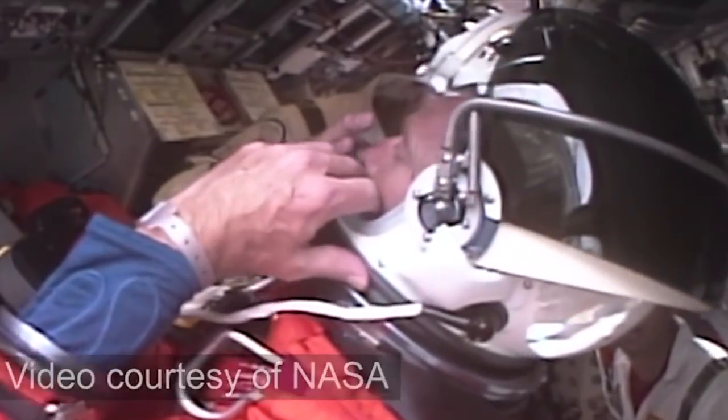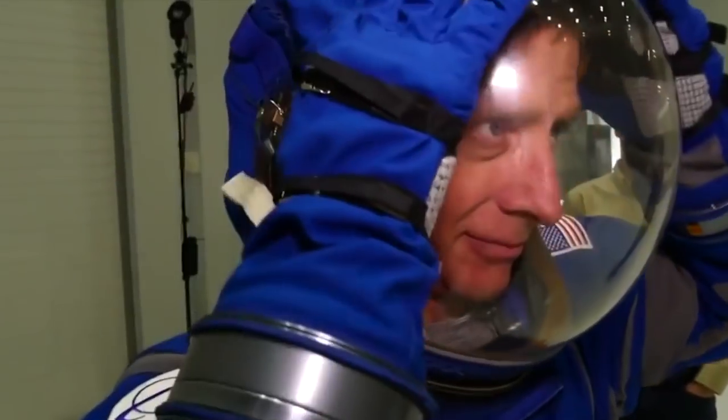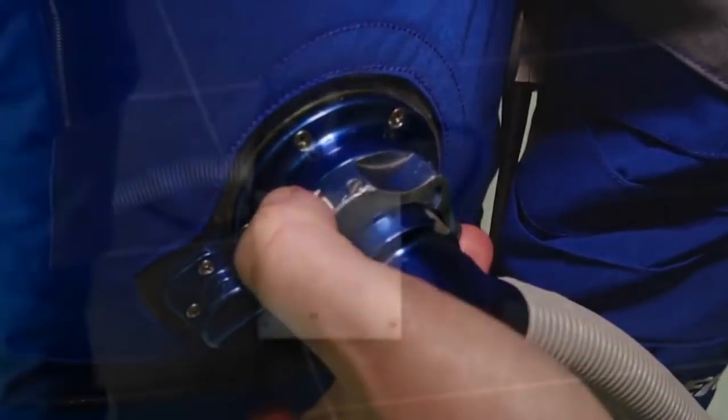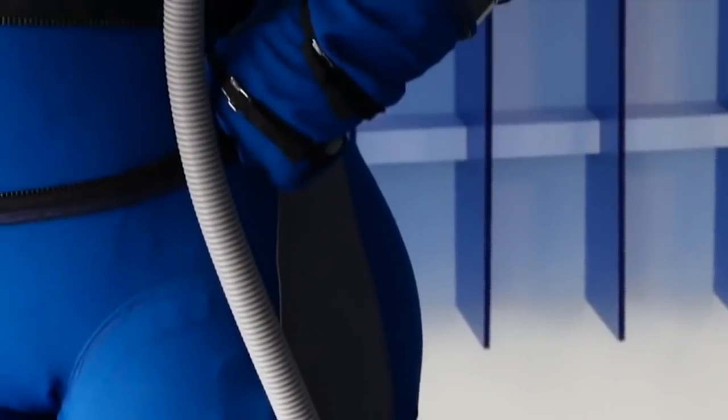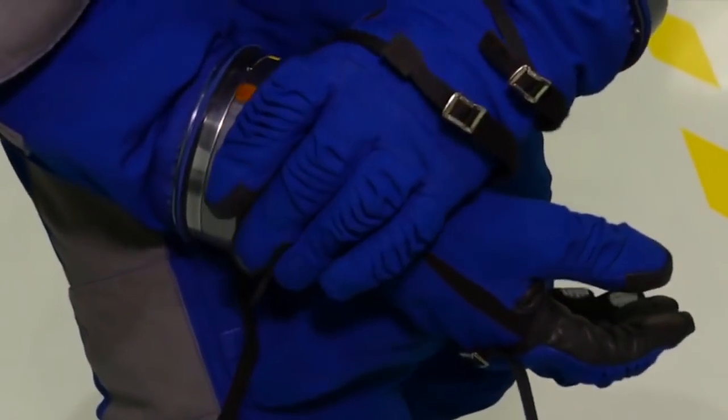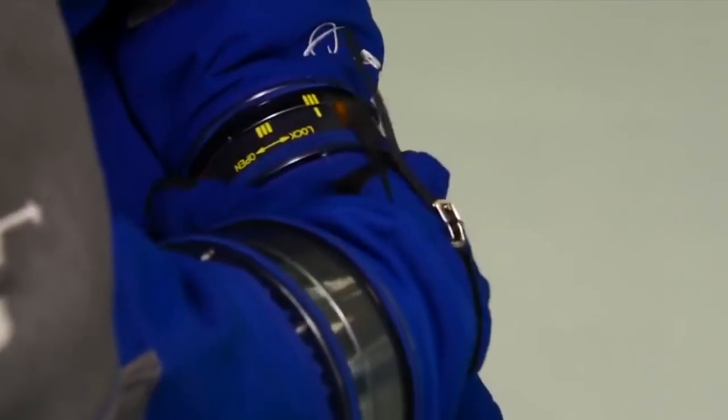With the large, cumbersome neck ring out of the picture, the new reduced-size helmet opens and closes using a zipper for convenience. The gas intake and output valves are located on the abdomen of the suit for easy access when they are needed most.